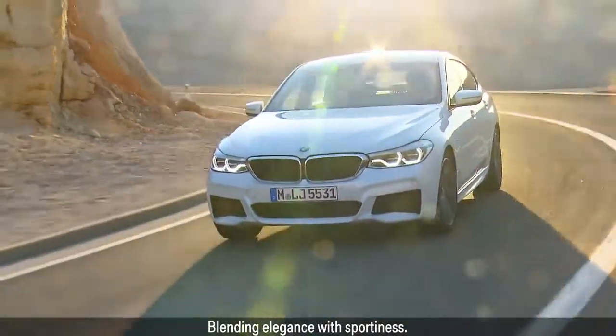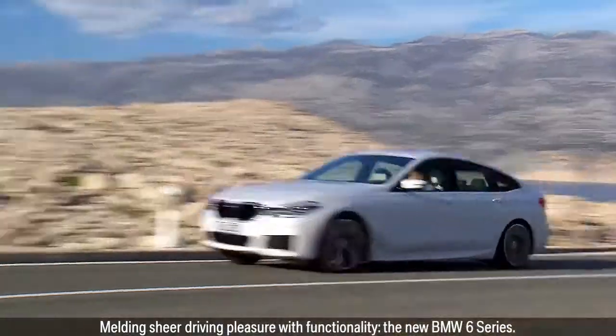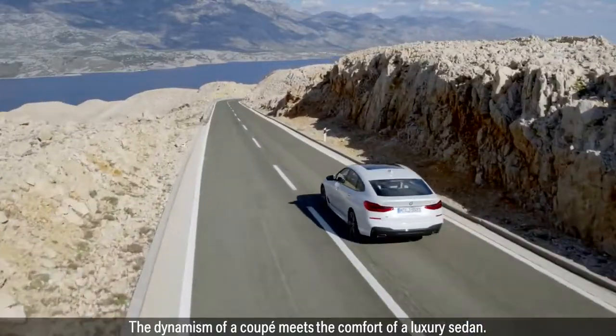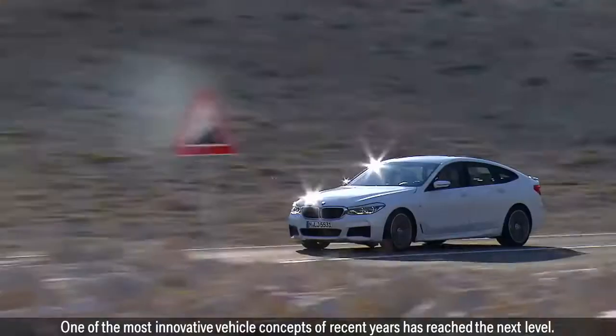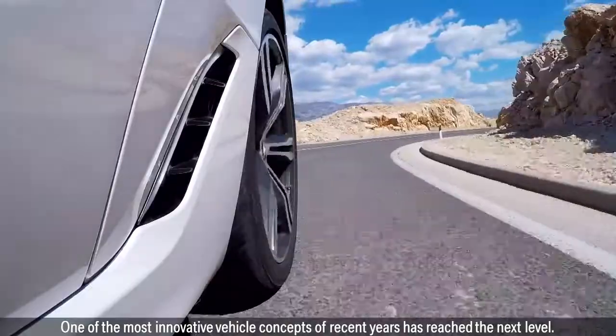Blending elegance with sportiness, melding sheer driving pleasure with functionality. The new BMW 6 Series — where the dynamism of a coupe meets the comfort of a luxury sedan. One of the most innovative vehicle concepts of recent years has reached the next level.